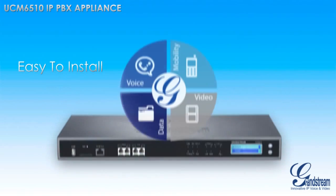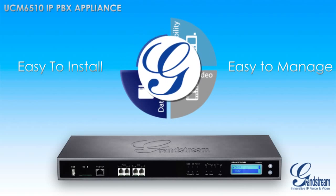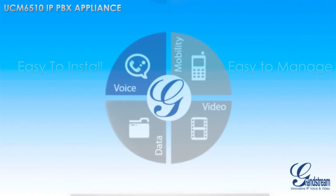If you are looking for an easy-to-install and easy-to-manage IP PBX for E1, T1, or J1 networks with industry-leading unified communication features and support for up to 2,000 users, then the UCM 6510 is for you.